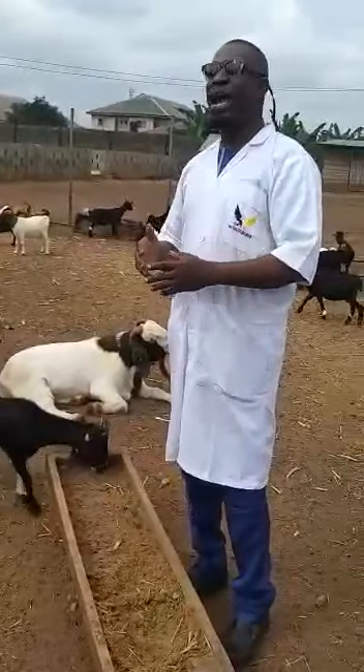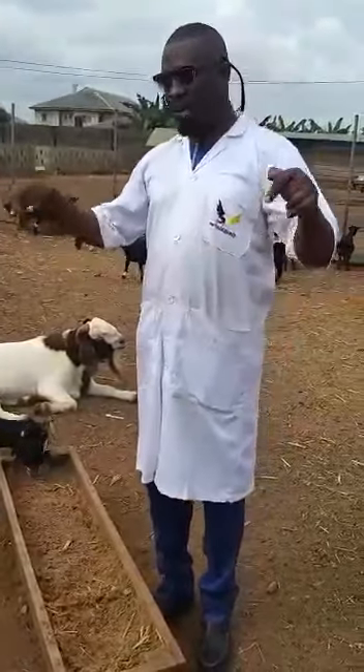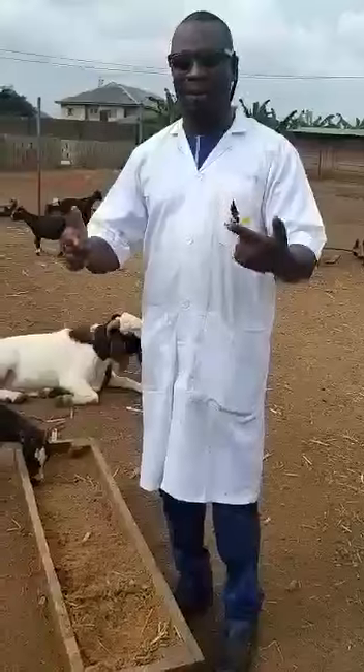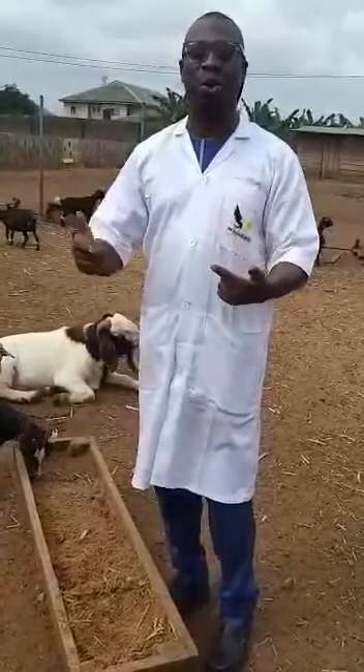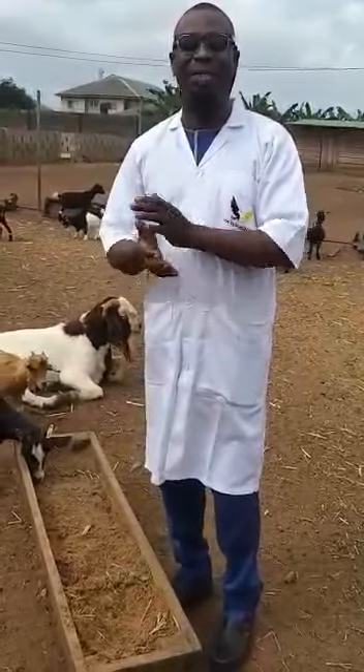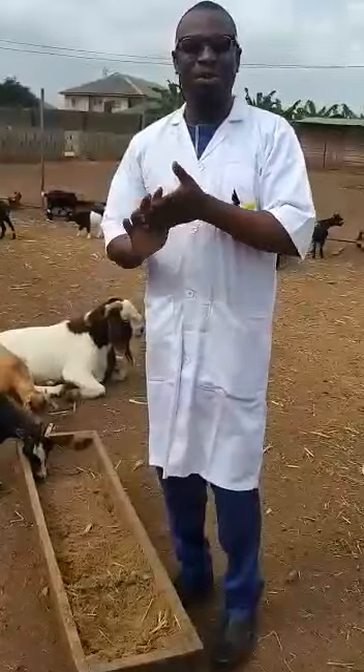We are calling all of you to come and be part of us. Training will be coming up soon, right here on this farm, on how you can actually farm and crossbreed your goat and have an improved breed. Once again, my name is Banji Ebanji, and I'm at our Ijebu Ode farm. Thank you, viewers.